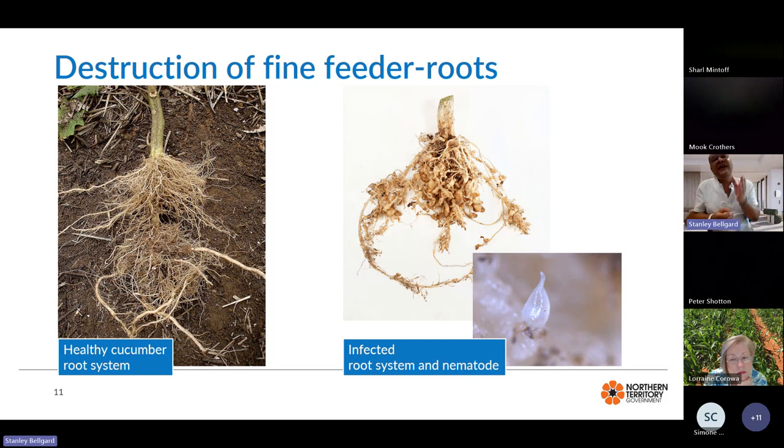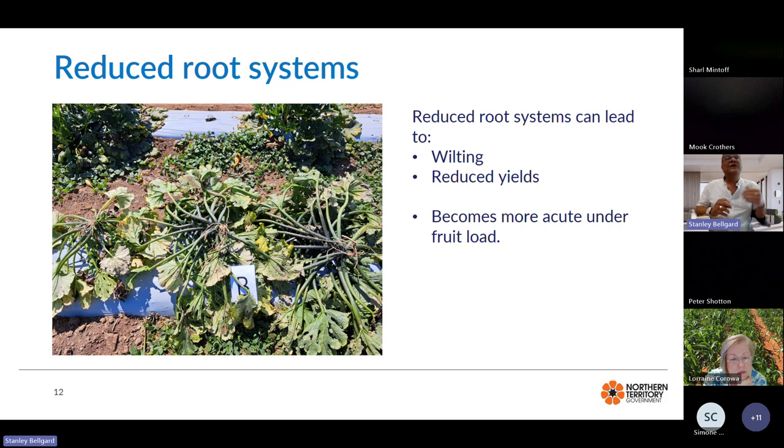Looking at the infected root system, there are very few root hairs available for effective nutrient uptake. That's what we see expressed above ground: once the root systems are dysfunctional, you'll see above-ground wilting and reduced yields, and the expression can become more acute when the plant is under a fruit load.